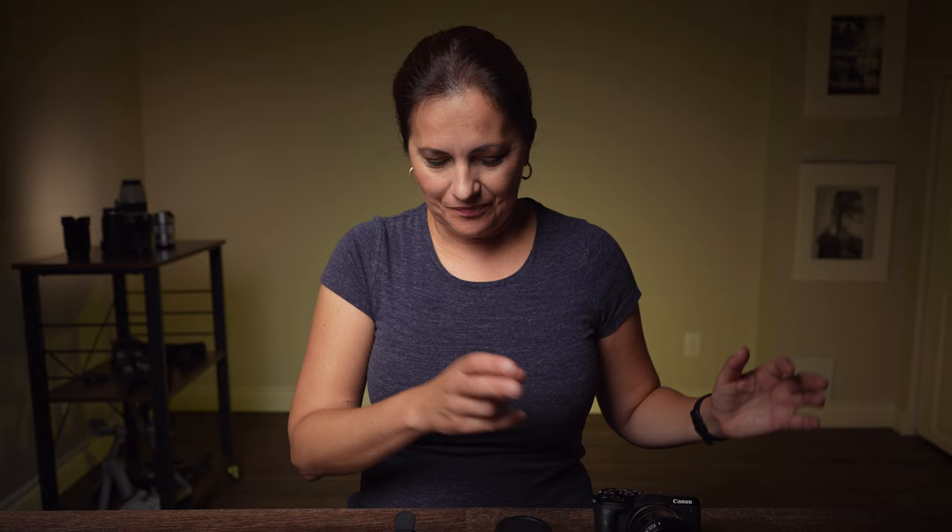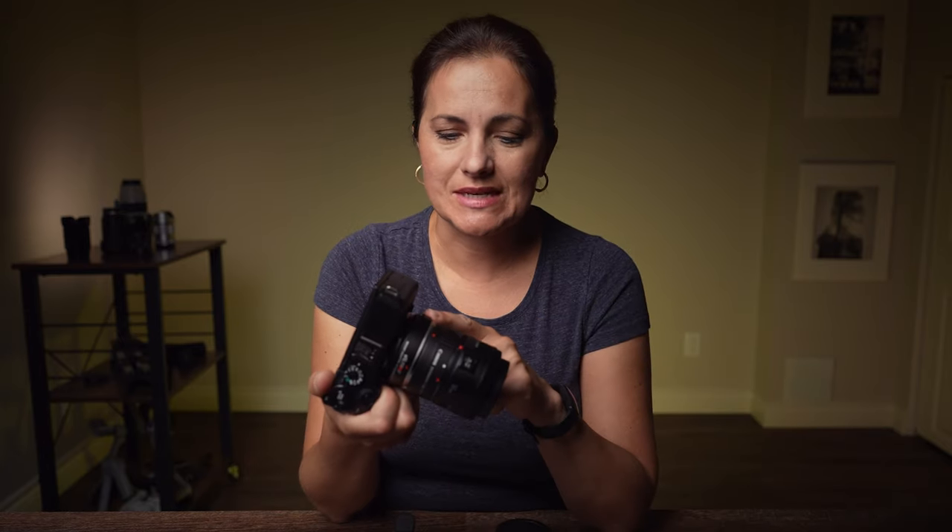I actually use this combination of macro extension kit with 50mm lens with Canon 5D Mark III when I used to photograph weddings — all the jewelry shots and all the ring shots.